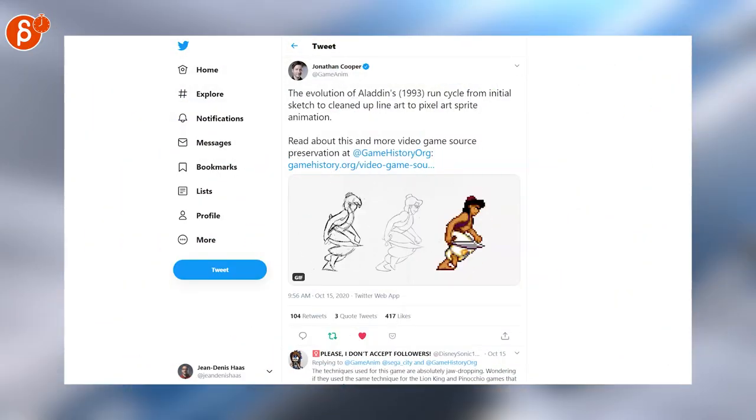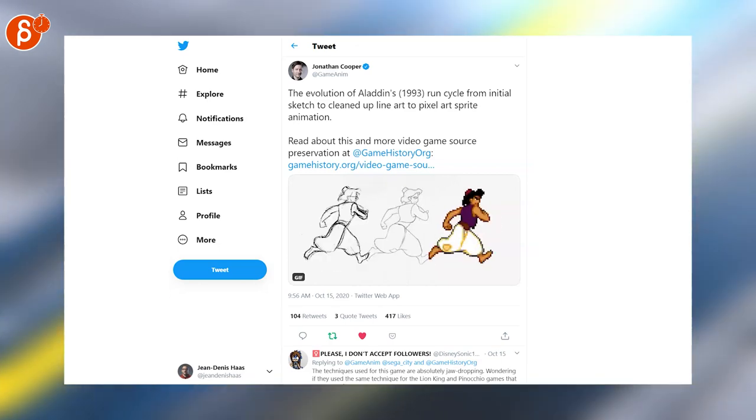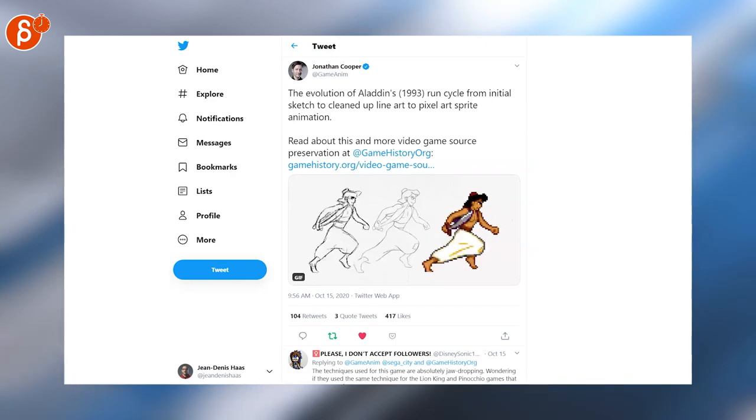Jonathan Cooper once again posting something fantastic — this time it's the evolution of Aladdin's run cycle from sketch to final pixel art. It combines everything I love: pixel art and pencil tests.